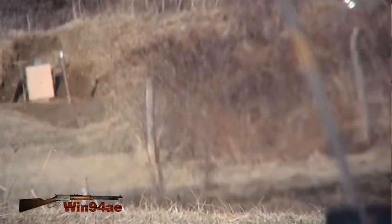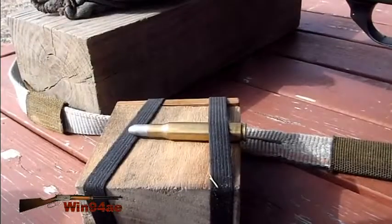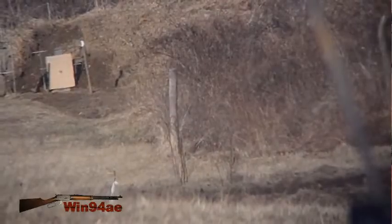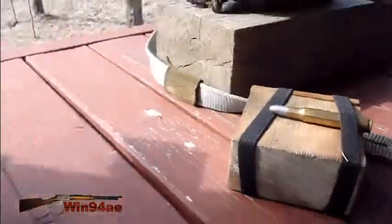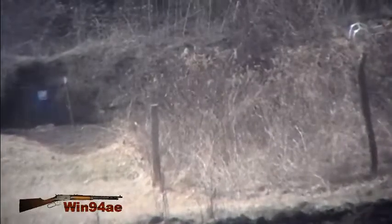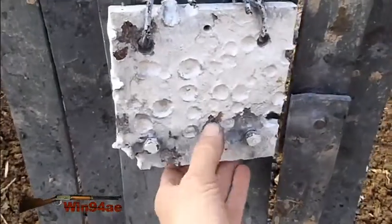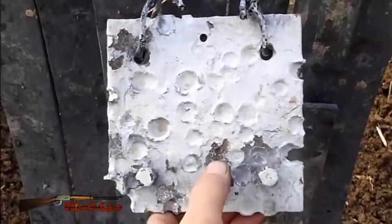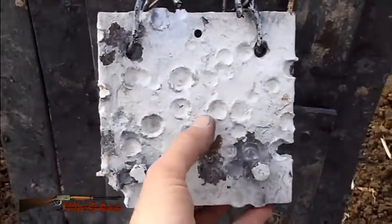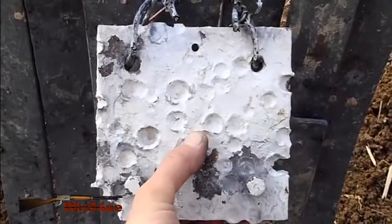So I loaded up two cartridges of what I think might work in 4064. Well, that's a good hit right there in the center, at least windage-wise. I'm going to come up a couple of clicks and try again.